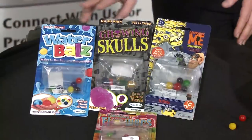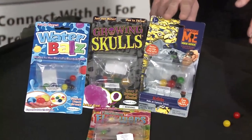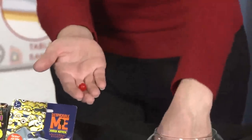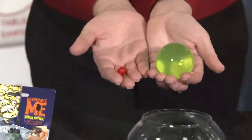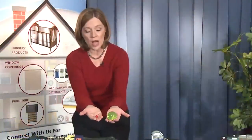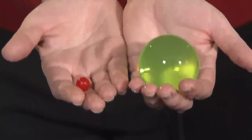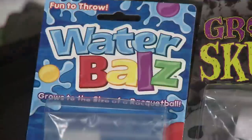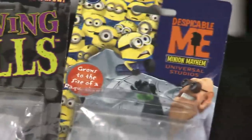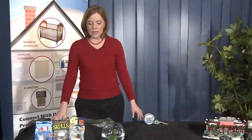DuneCraft is recalling water balls, skulls, orbs, and flower toys. When this marble-sized toy is ingested, it can grow up to 400 times its size — you can just see how large it can become — and these do not show up on an x-ray. This is a serious ingestion hazard. An eight-month-old child did swallow water balls and suffered an intestinal obstruction, and this had to be surgically removed. So take these away from children immediately.